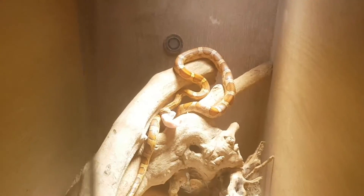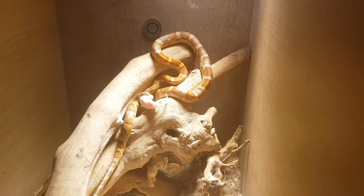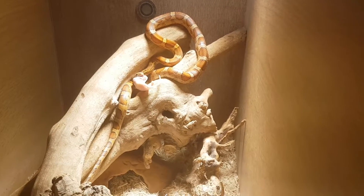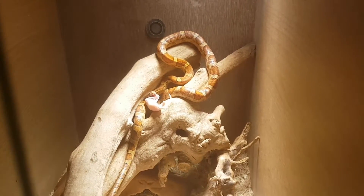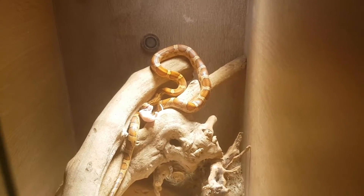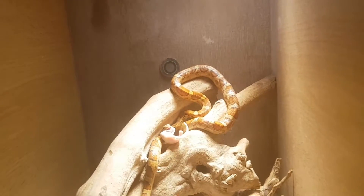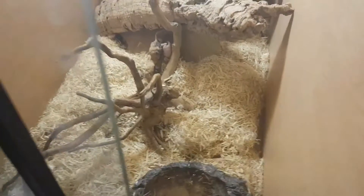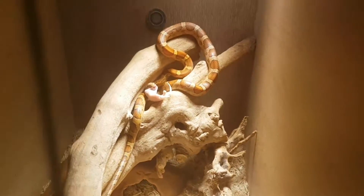These corn snakes are quite young — I think they're just about a year old, correct me if I'm wrong. Sorry about the background noise, we have a dog and my parents have just gone out. The other one down here is just trying to get its food into its hide — it's eating a bit sideways but we'll watch it for a couple of minutes.